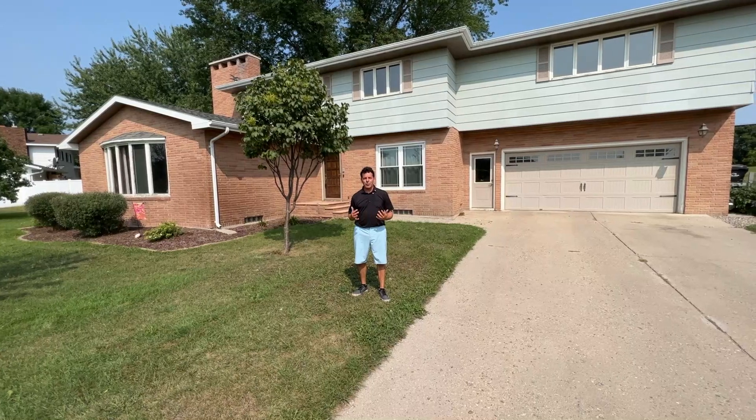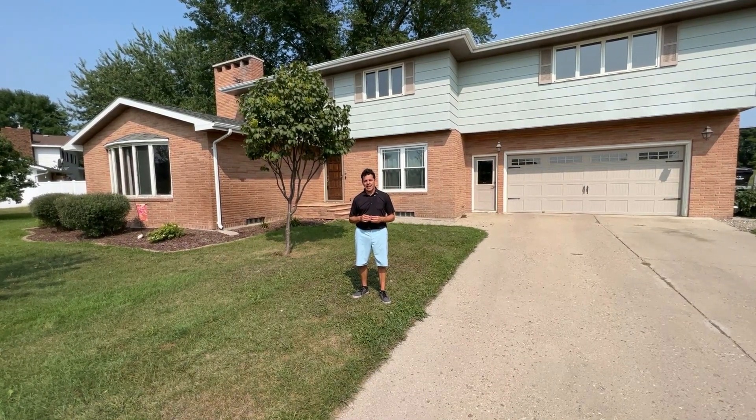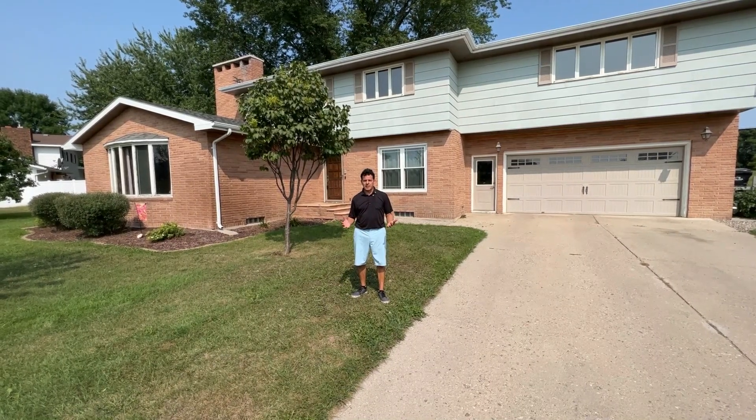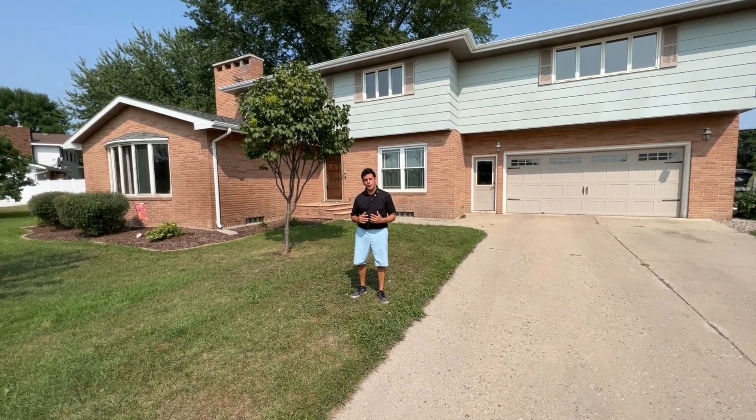Welcome to Tuesday's Take. I'm Ross Powell with Remax Now, and today I stand at 775 12th Street Northeast. I want to show you this immaculate, incredible home. It is so large that you can't even believe it until you see it. So follow me.